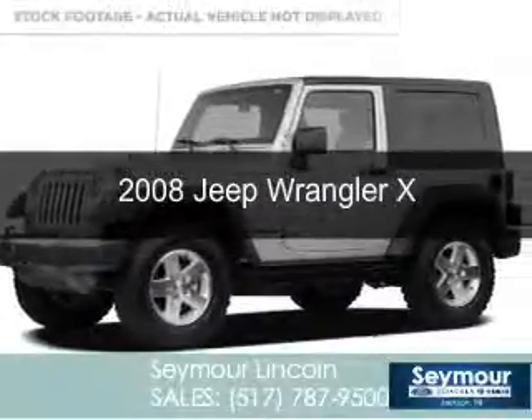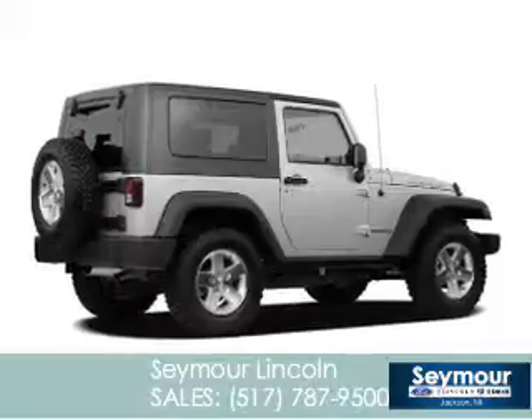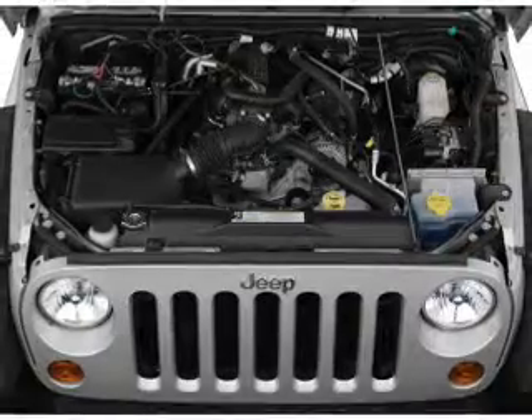This is a used 2008 Jeep Wrangler, powered by 4-wheel drive, a 3.8 liter 6-cylinder engine, and a 6-speed manual transmission.